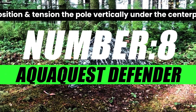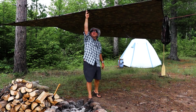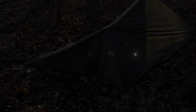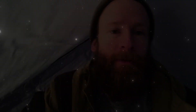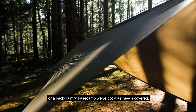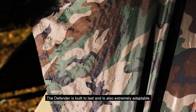Starting our list with number 8, we've got the Aquacus Defender. If you are looking for a durable and waterproof camping tarp, you might want to consider the Aquacus Defender. This is a heavy-duty tarp that can withstand harsh weather conditions and provide reliable shelter for your outdoor adventures. The Aquacus Defender is not only waterproof, but also durable, resilient, and adaptable. It can withstand strong winds, heavy rain, snow, hail, and even fire.